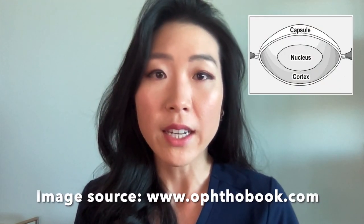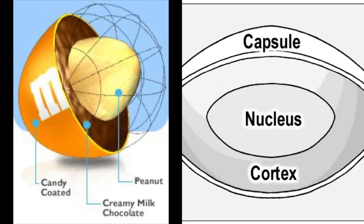So let's talk more about cataracts and what they have in common with candy. Not only is a lens about the size of an M&M, but they both have three layers. A lens has a thin bag on the outside, a small and harder nucleus in the very middle, and softer cortex in between. I like to think of the capsular bag as the candy coat of the lens, the soft cortex as the chocolate, and the hard nucleus as the peanut.